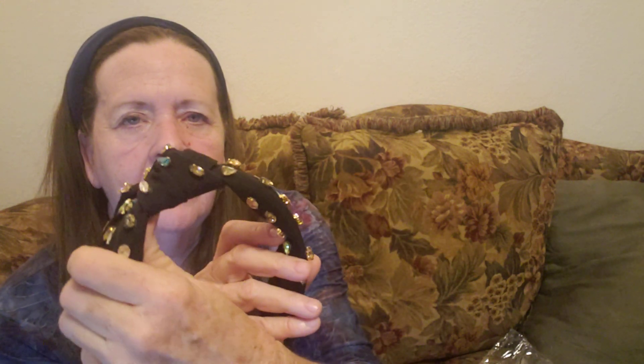I got a beaded headband and I just had to. This is cool — look, it's got all these little sparkly beads on them. That'll look cool with a black shirt. It's got a little bumpy knot thing up here too. That's pretty.